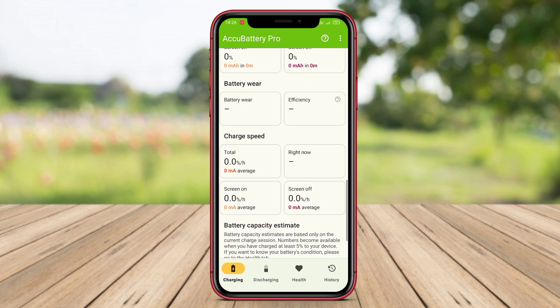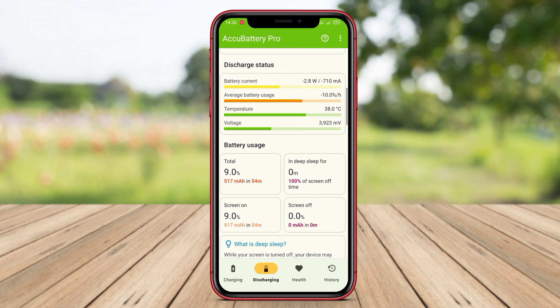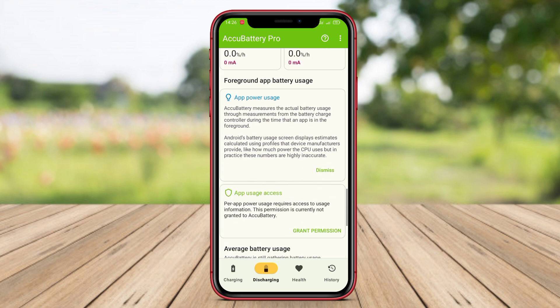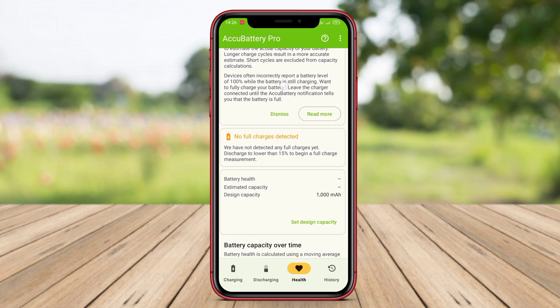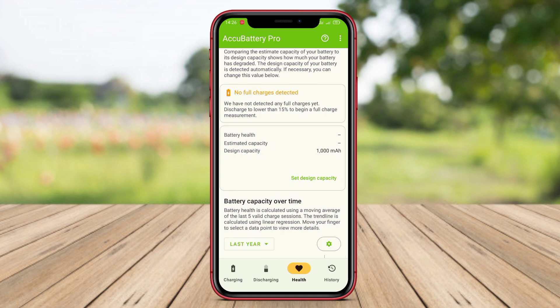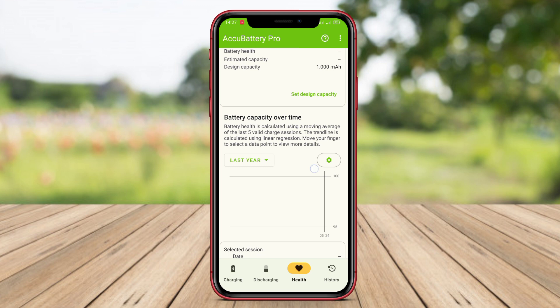AccuBattery is the best application to monitor battery health on Android devices. By using this application, users can see detailed information about battery health, actual battery capacity, estimated charging and usage time, and receive notifications if the battery needs maintenance. AccuBattery also comes with features that help optimize battery usage to be more efficient and extend the battery's lifespan.